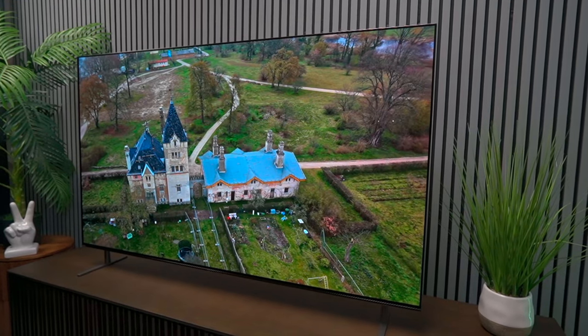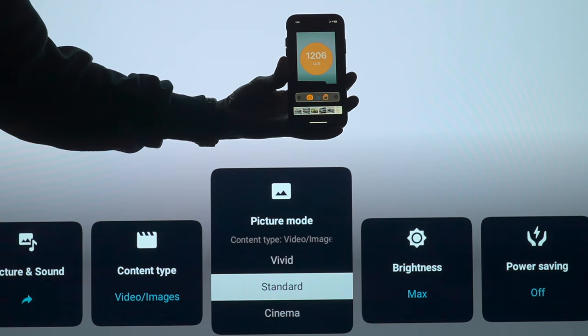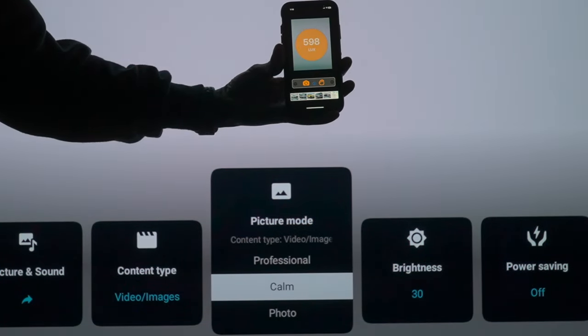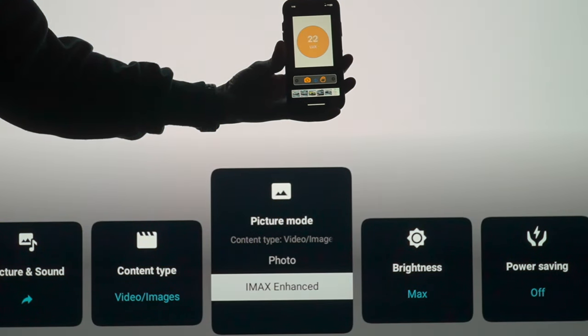900 nits is close to the 1000-nit standard used in most HDR content. I went to check it for myself, pulling up an application on my phone and switching through the different picture profiles. Vivid is going to be the brightest, but switching through the profiles you can see professional mode really dims the TV down — that'll be ideal for nighttime watching — but everything else has fairly good brightness.